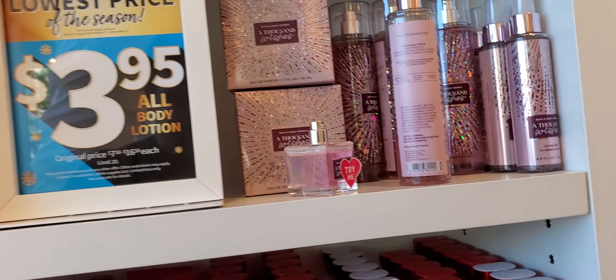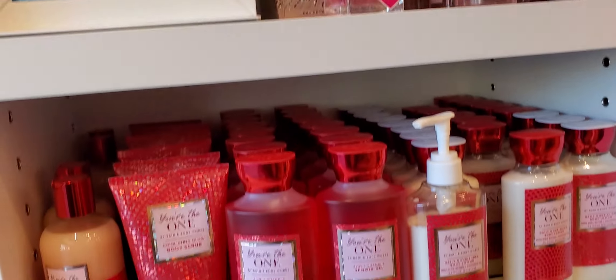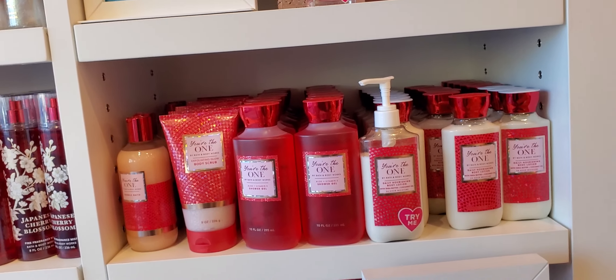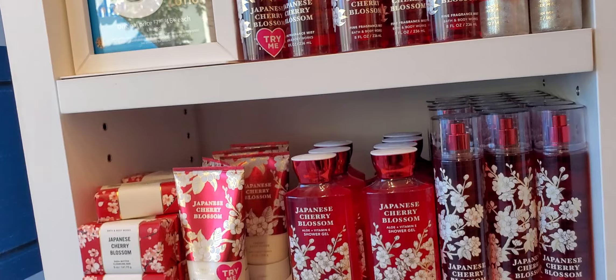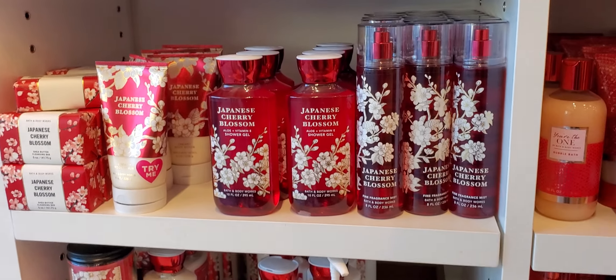This is a Thousand Wishes — they even got the perfume out as a try-on. Try me. And then You're the One, but no perfume. Who has the perfume for You're the One at your stores? I don't, and I want that so bad, especially for my birthday. Japanese Cherry Blossom — you know, their items.